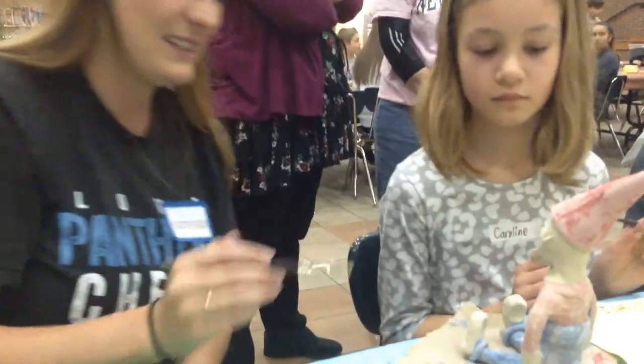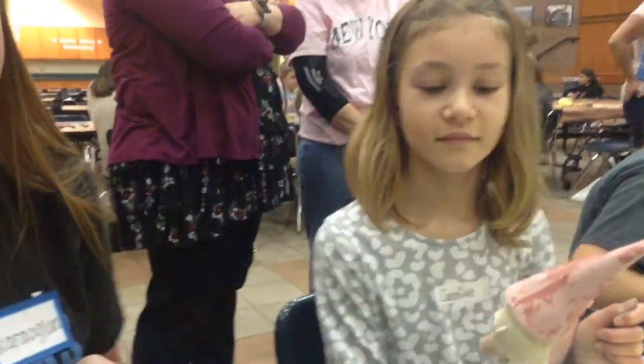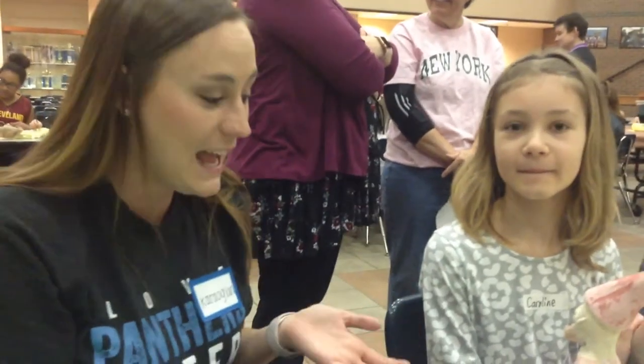Tell us a little bit about what we're doing here this morning. So, Caroline drew a beautiful picture of a gnome. As the teachers or students, we were supposed to create their drawing. I had the difficult task of bringing her beautiful gnome to life, and this is what we got out of it.